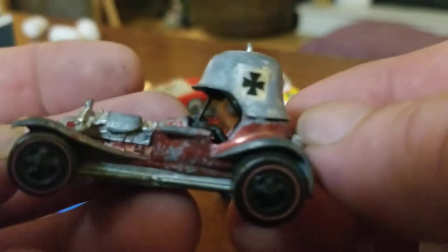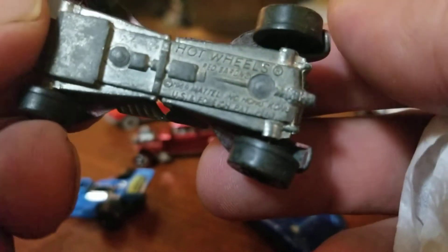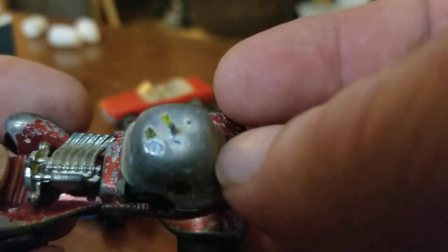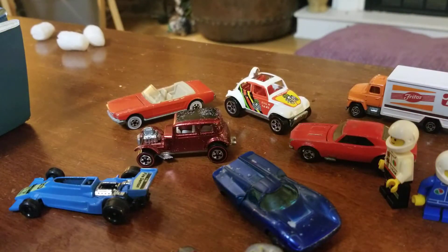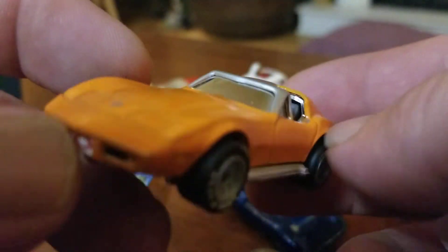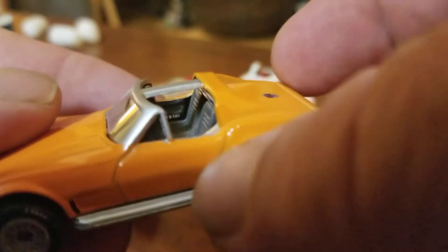Red Baron — and I believe this is actually an original. Really hard to make it out, but 1969. Does not have the vintage stamp, and it has a bit of a poke there. Up next, got a Matchbox — Corvette, rolling on the Goodyears. That's a nice one. Let's see if there's a year on that one — 1979, very cool.